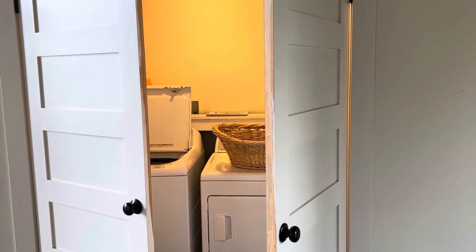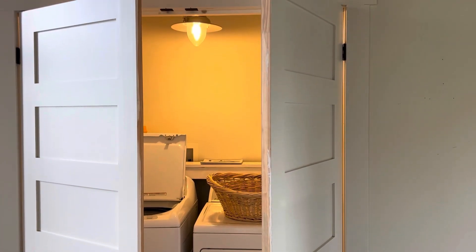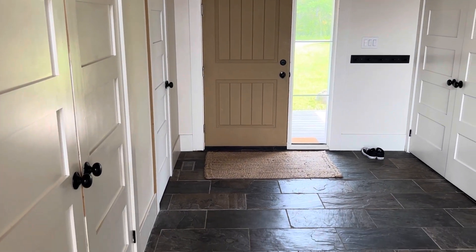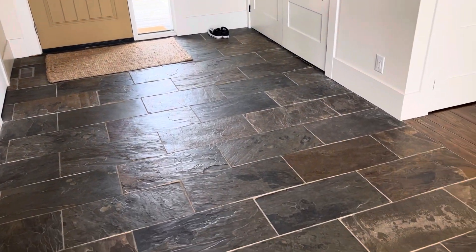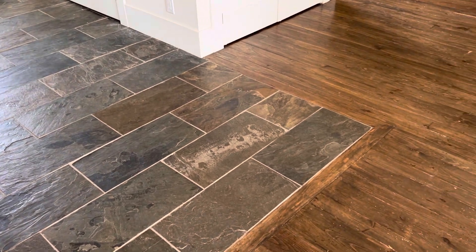We did include a simple laundry closet and this has been so useful, especially for all the towels that we seem to go through. I chose flooring that I thought would hide the dirt and sand, and I think it has done that.